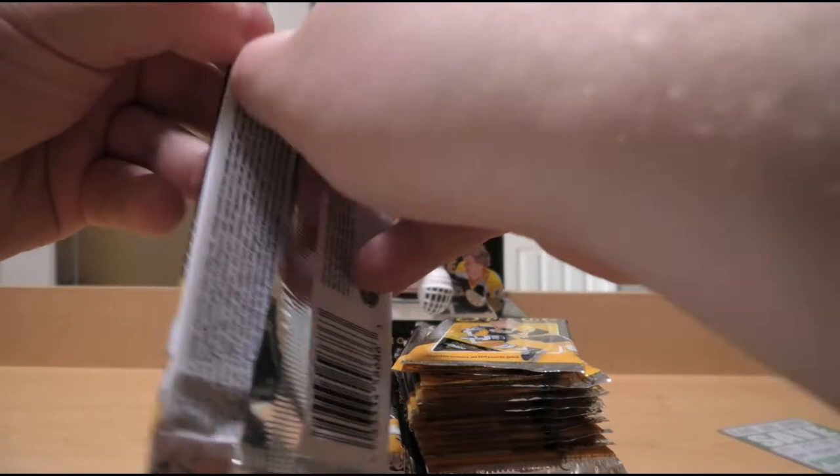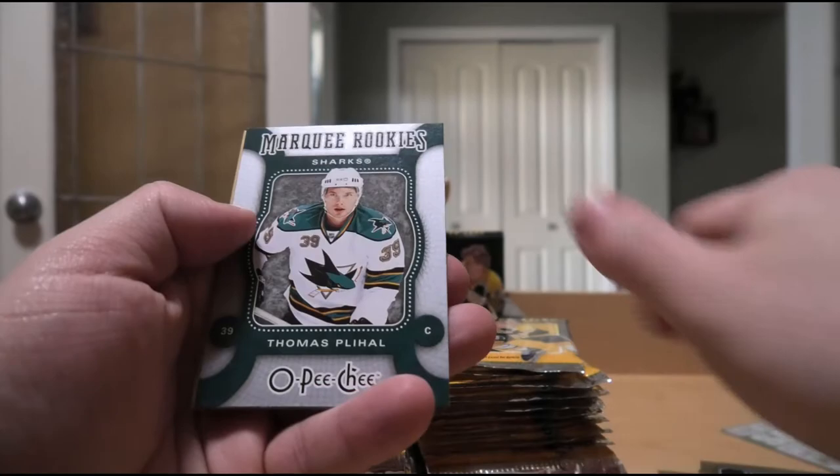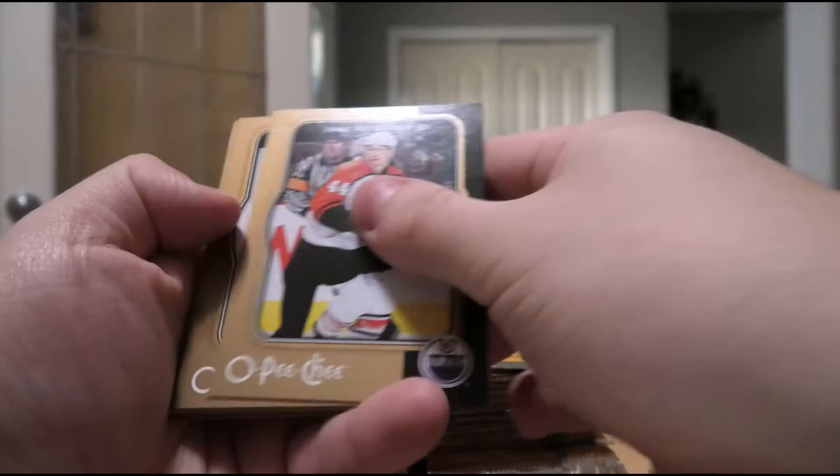Andreas Lilja, Manny Legace, Sergei Samsonov, Curtis Brown, Thomas Plekanec rookie. Joni Pitkanen, Trevor Daley, Chris Phillips, Cam Barker. Season highlights of Dean McAmmond, and a parallel of Christoph Schubert.